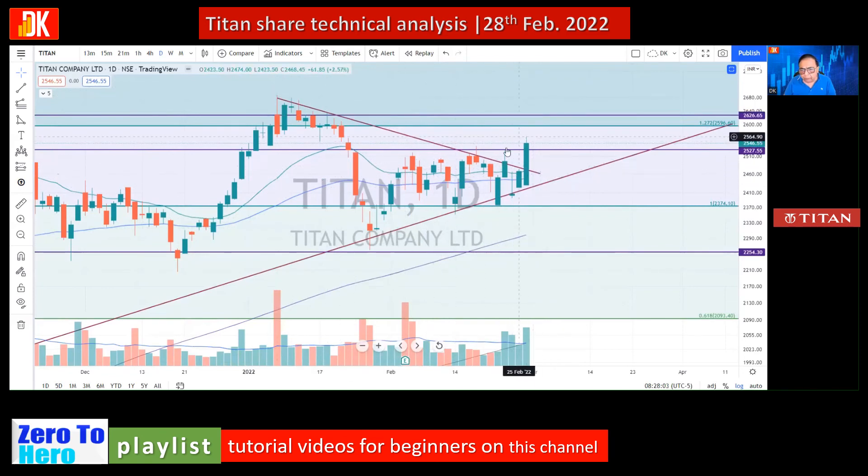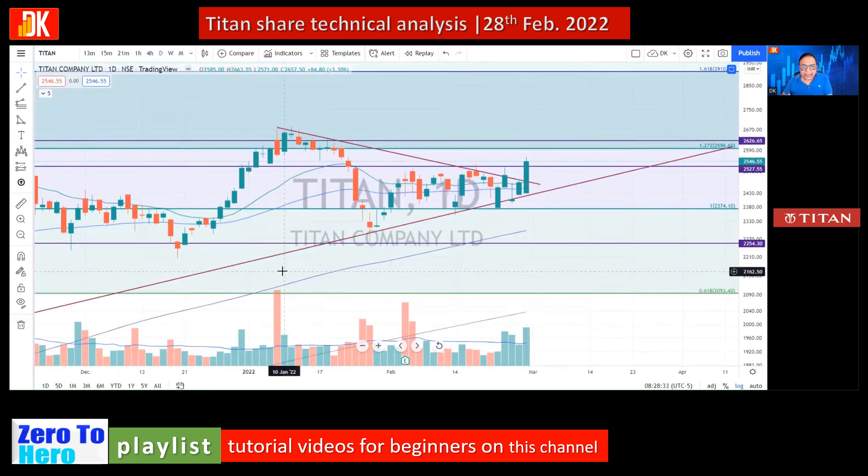On the closing basis, the price has closed above the counter trend line. Significantly, today the price opened with a gap down, but throughout the entire trading session there was buying in this counter and the price rose by around 3.16%. All these analyses indicate the stock seems ready for an upside move where the risk is very small and the reward potential could be very, very high.